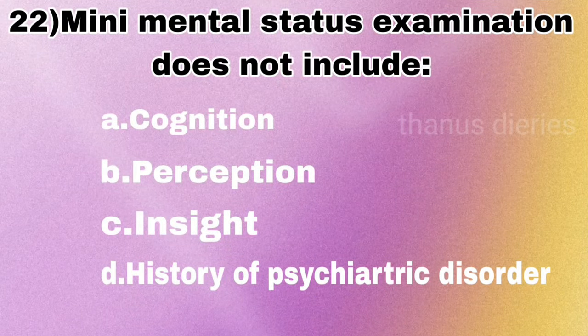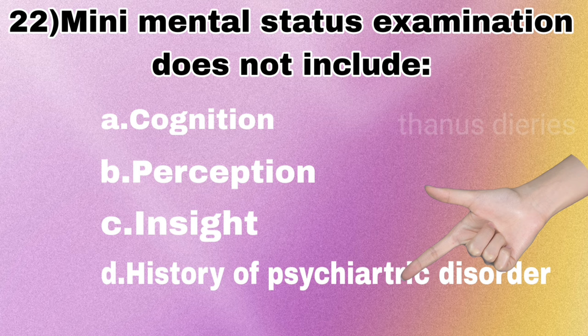Next question: mini mental status examination does not include — cognition, perception, insight, or history of psychiatric disorder? The answer is history of psychiatric disorder.